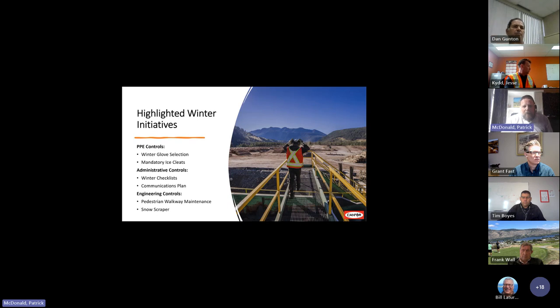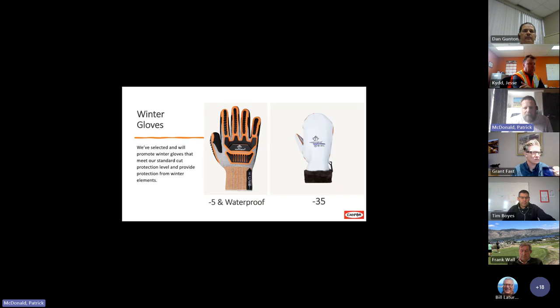I'm going to highlight some winter initiatives that we have at CANFOR here. I'll talk about the PPE controls — winter glove selection, ice cleats — then administrative controls: the winter checklist and communications plan, and then engineering controls: pedestrian walkway maintenance and the snow scraper. Probably nothing new to the folks on the call — more of a reminder as we move into the winter season.